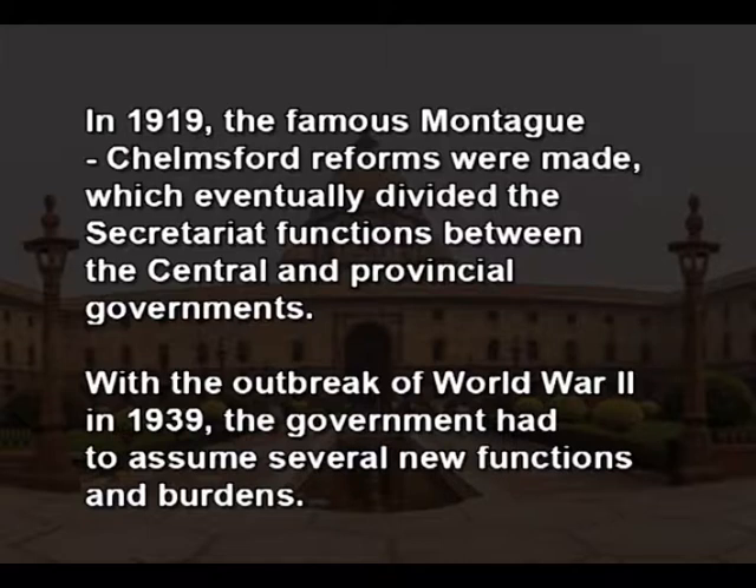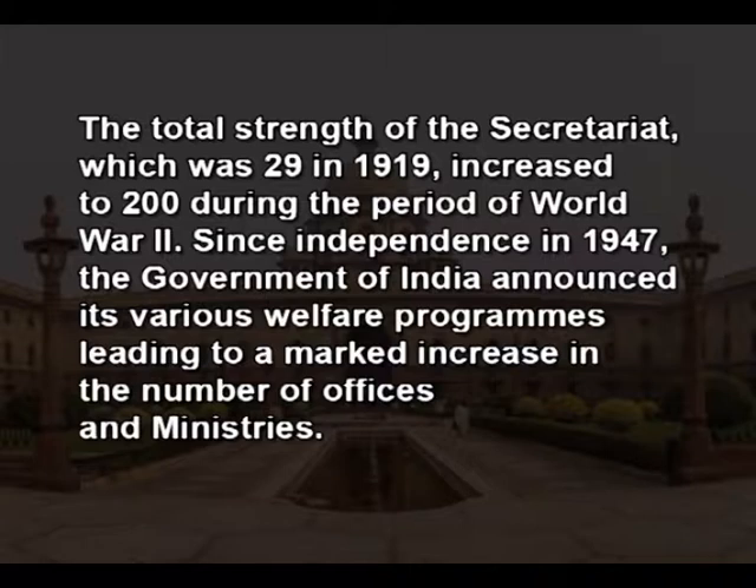With the outbreak of World War II in the year 1939, the government had to assume several new functions and burdens. Special officers were appointed to meet the exigencies of the time, which led to the rapid expansion of the administrative machinery. The total strength of the secretariat, which was 29 in 1919, increased to 200 during the period of World War II.